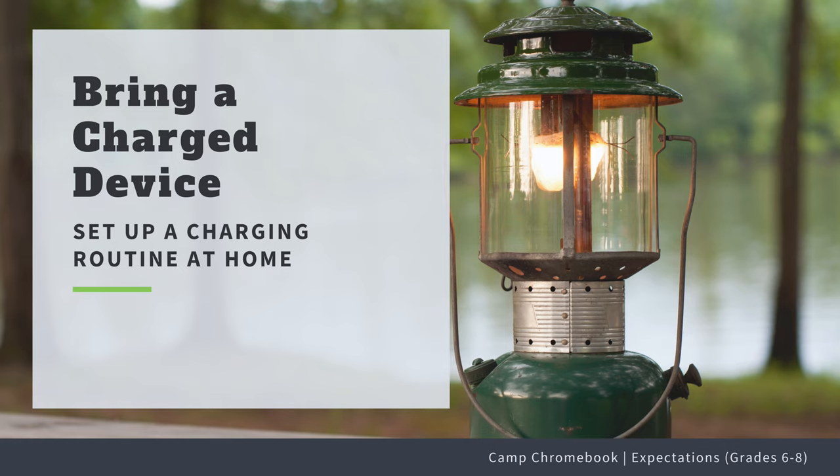Number three, as the Chromebook is a learning tool, you want to make sure that you come to school with enough charge to make it through the day. This is not only a Camp Chromebook expectation, but also a care expectation. Try to set up a routine for charging at home.